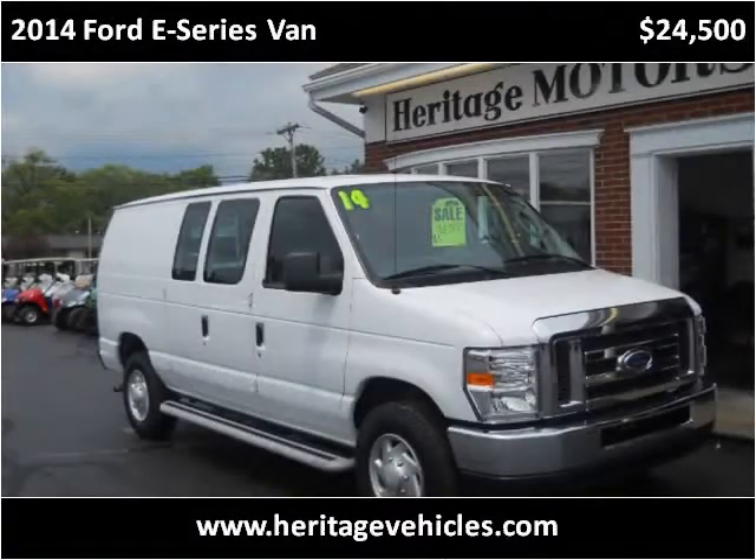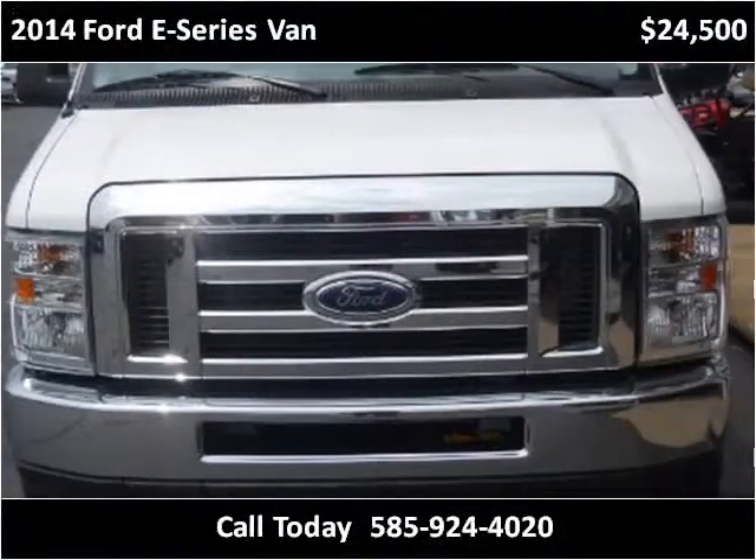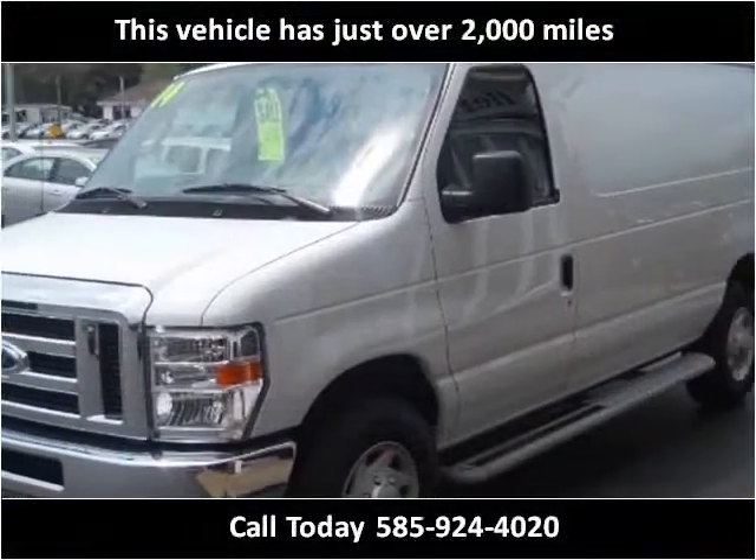This 2014 Ford E-Series van is available from Heritage Motors. This vehicle has just over 2,000 miles.